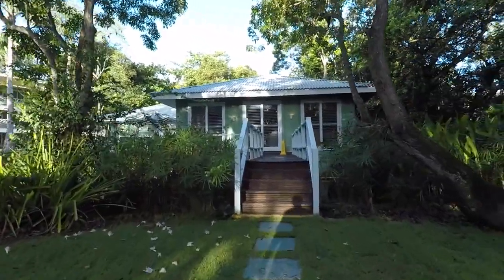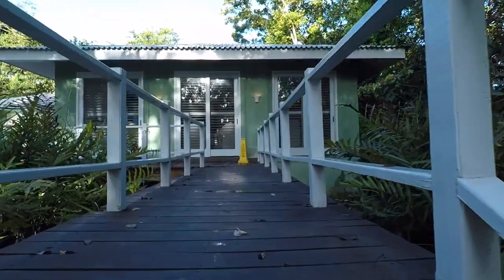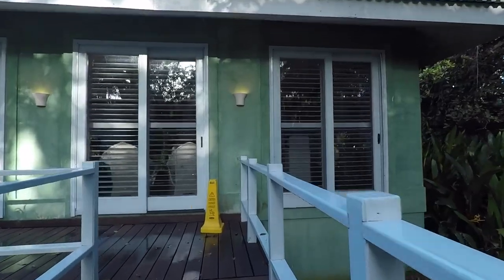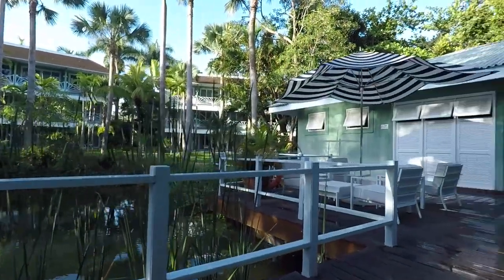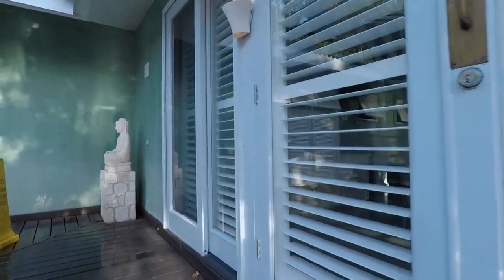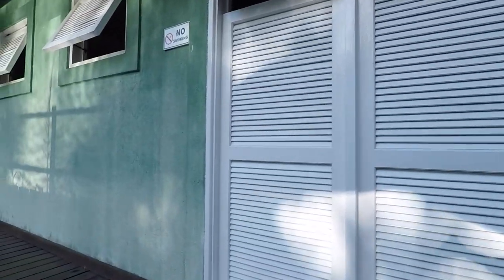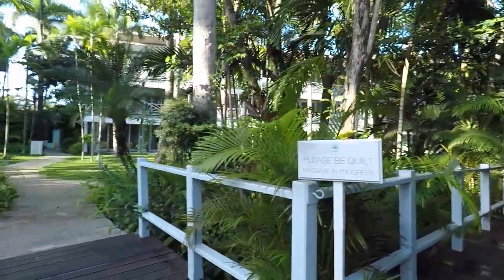This building here is the spa — this is where you come to get your massage, nails, and hair. They were great when we got married here — I had my hair and nails done. The offices where hair and nails are done are where you check in, and the actual massage rooms are off to the right. There are also other places to get massaged, which we'll show later.